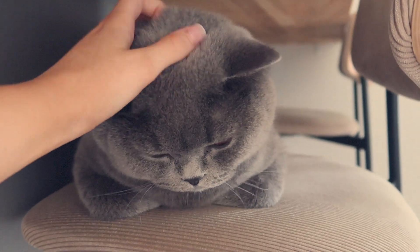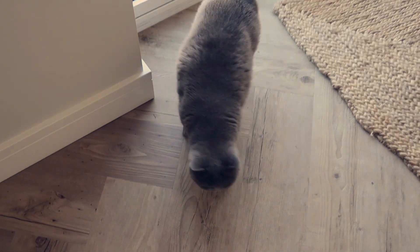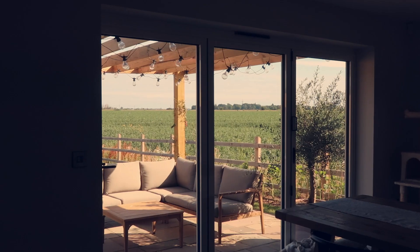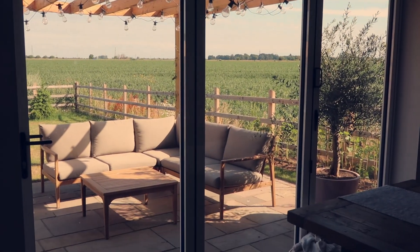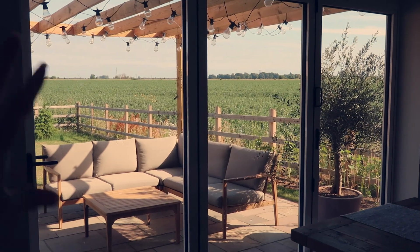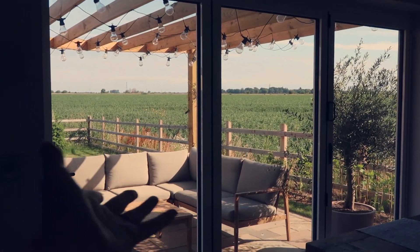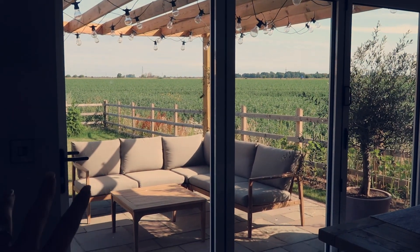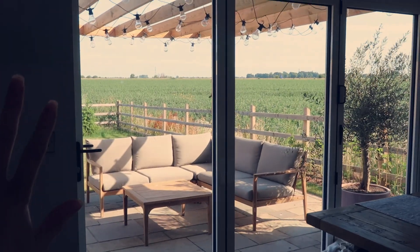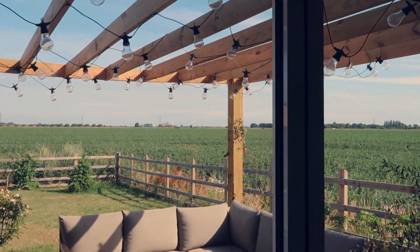Good morning Ted, hello, good morning Miss Tilly, hello, good morning. Coming downstairs every morning to this just makes me so happy honestly. Having our pergola built and this little area that we've created here, the olive tree and the furniture just makes such a difference to our kitchen diner. It just makes it so much cozier and it just looks so nice.